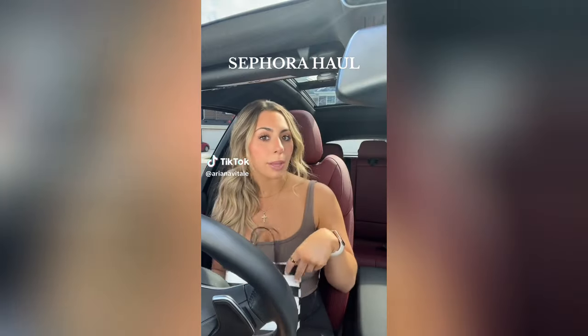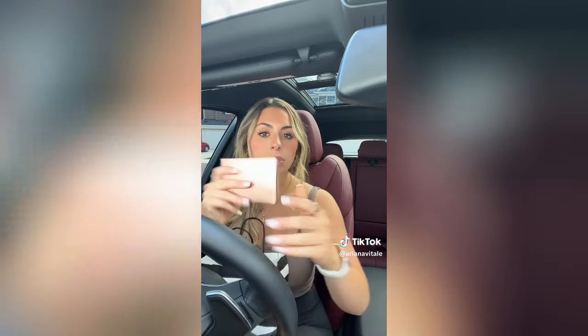I went to Sephora and got some new makeup, so let me show you what I got. Starting strong with the Makeup by Mario Master Mats — I have been wanting this palette for so long. I use the same Naked Basics palette over and over and wanted to switch it up. Patrick Ta Major Skin Cream Foundation and Finishing Powder Duo — this is all that I wear along with the Estee Lauder Double Wear Foundation. Those two are like holy grails.